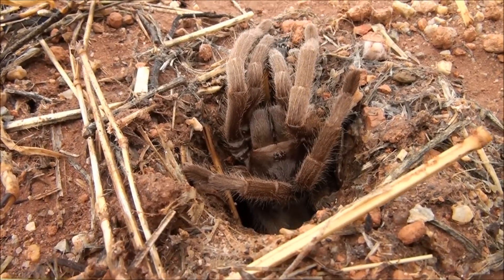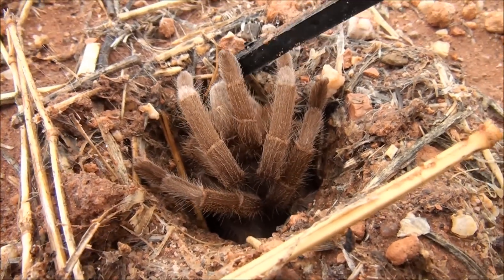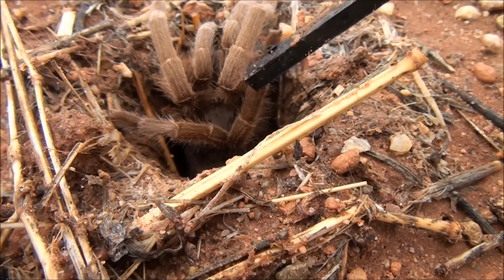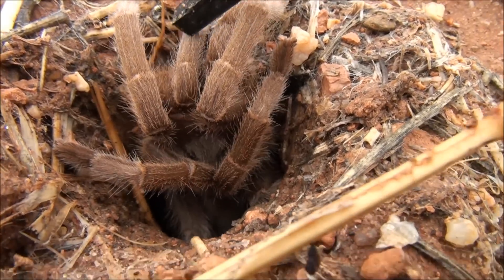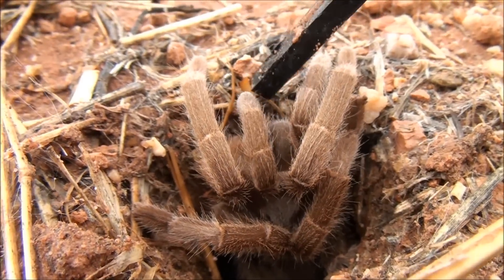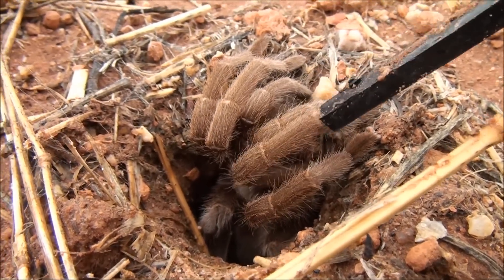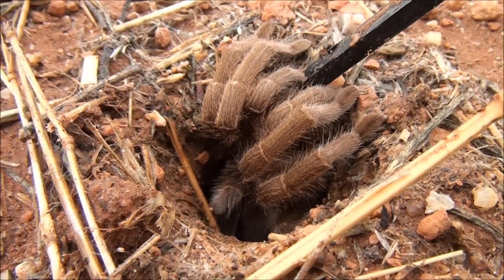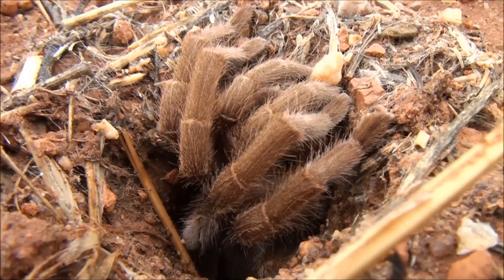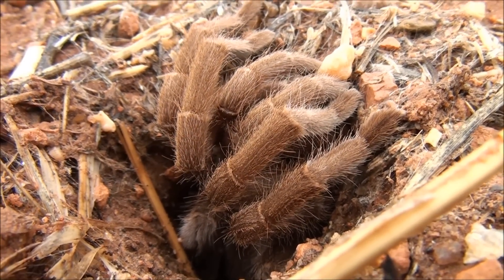Whoop, here it is! Look at that, I think they're beautiful. It's a pretty big one, this one. But anyway, I think I'd best leave it alone. My hands are shaking a little bit, I'm a bit nervous of these.